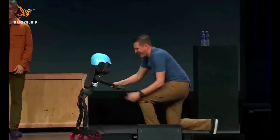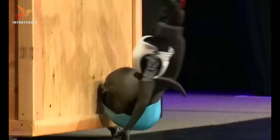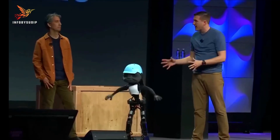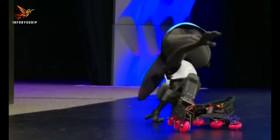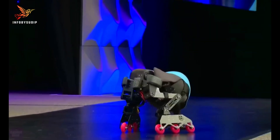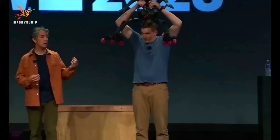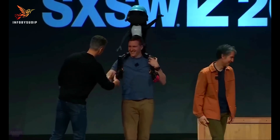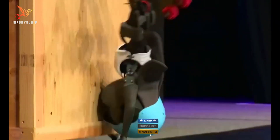Rabbit robots utilize advanced technologies to navigate different terrains, perform tasks, and interact with their surroundings. Some models are engineered for exploration in challenging environments, while others serve as companions or educational tools, captivating audiences with their lifelike movements and behaviors. Their applications range from assisting in surveillance and exploration in tight spaces to serving as therapy or companion robots. These robots showcase technological advancements and illustrate the potential for robotics in diverse fields, demonstrating adaptability, mobility, and a blend of functionality and charm.